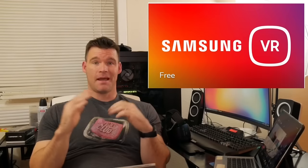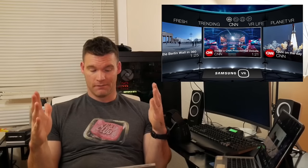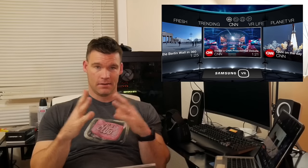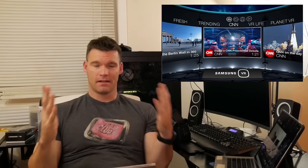Moving on to the fourth app — this one is absolutely free, it's a must-have, and it's actually made by Samsung. It's their very own Samsung Gear VR app and it is essentially a massive library of free content. So if you're cheap and don't like paying for apps or games, this is definitely the one to get. The library ranges from education to entertainment — you can learn about the solar system or you can ride a roller coaster.